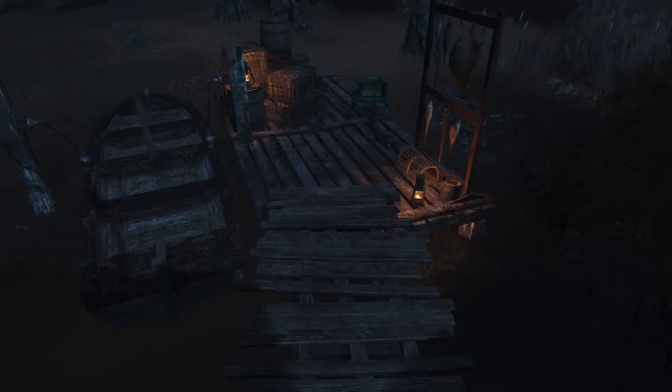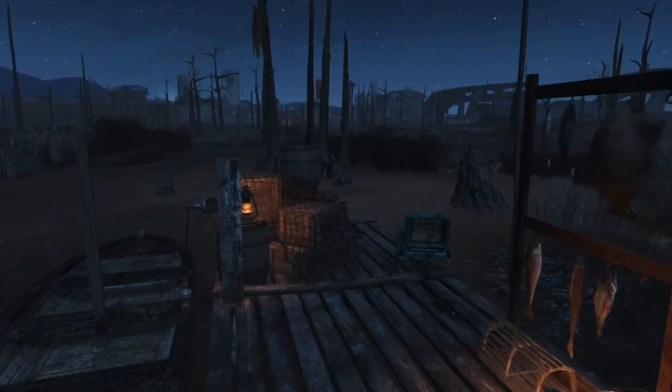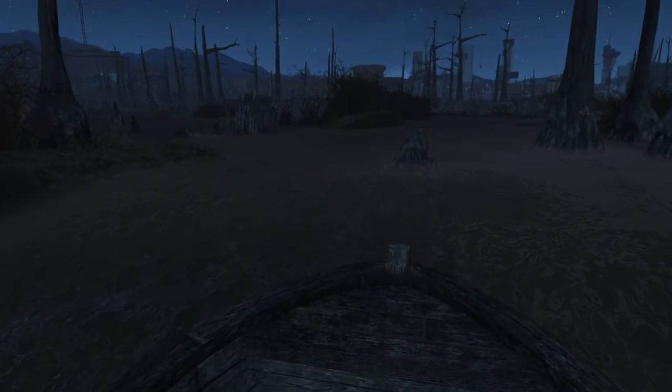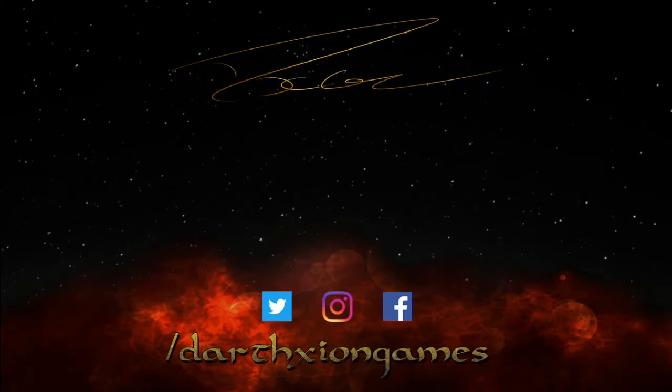Nice and subtle and tucked away, using all the sort of resources they would have available out in the swamp here. Thank you very much for watching as always, I do hope you enjoyed. If you did, I'm sure you know what to do by now. Do check out some of my other content — loads of fun stuff to have a look at. I shall be speaking to you all very, very soon. Thank you very much.